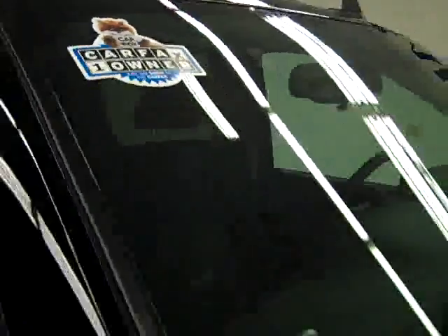These Bridgestone Dueler AT tires only have 11,000 miles on them — I'd say they've got about 90% of their tread left. This is a one owner vehicle with a clean Carfax.